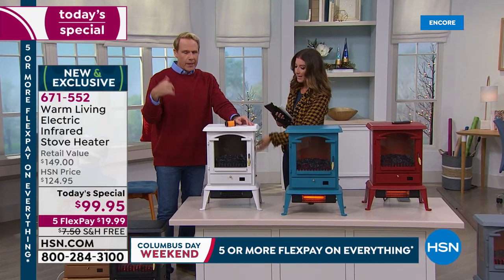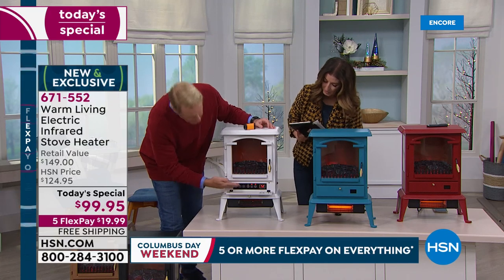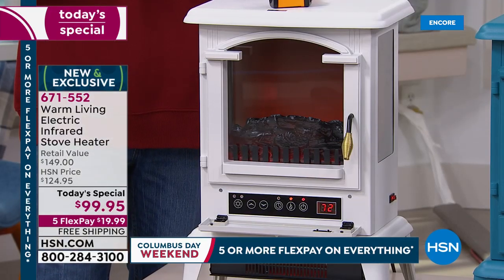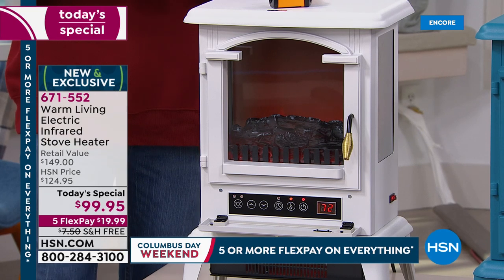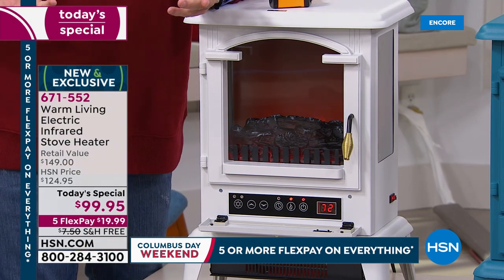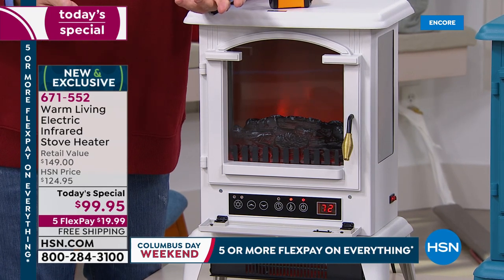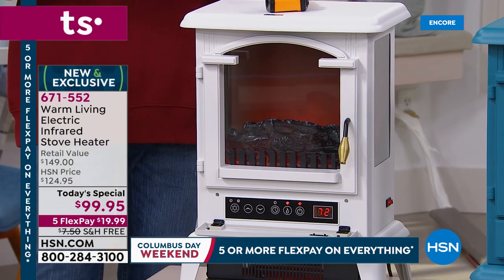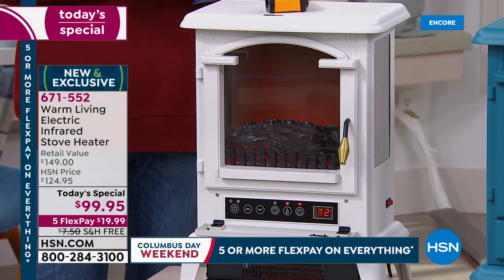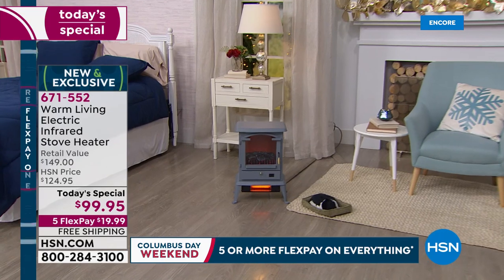You're getting the remote control — just add a couple triple-A batteries and you're good to go. The unit itself plugs into a regular outlet with a six-foot cord. There's a digital display that's really large so you don't have to have your readers on — you can see it from across the room and operate it with the remote. If it starts to get a little warm, just use the remote to turn it to exactly the temperature you want. It saves you money and pays for itself.